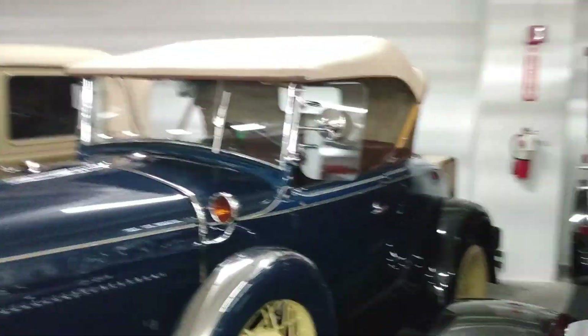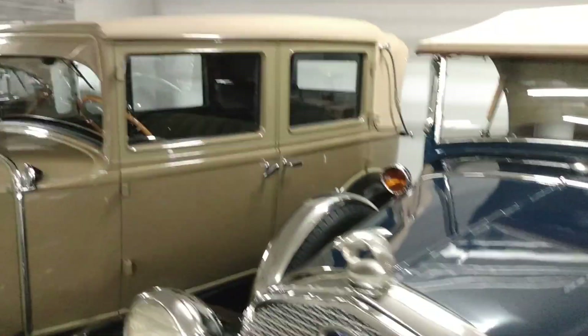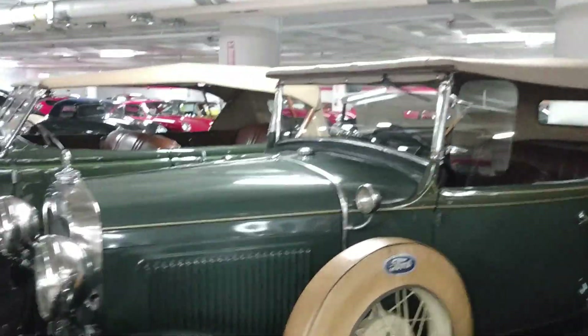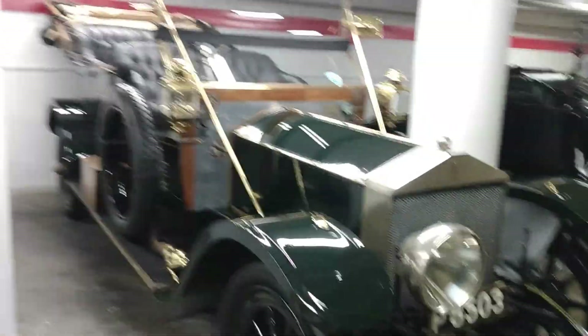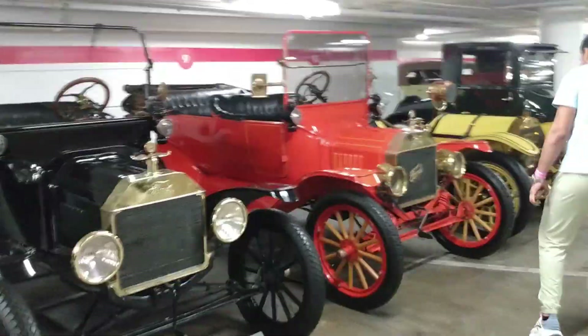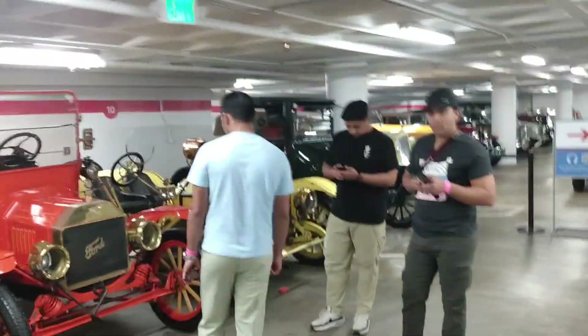Look at this — we can actually get close, just don't touch it. You're supposed to be about a foot away from them. Let's go back over here. Look at this — this car right here looks like the one from Chitty Chitty Bang Bang. Look how big this thing is — it's like a land boat. We don't really have a lot of information; she said there's an audio set we could get, but I opted not to do that. Let's keep going.